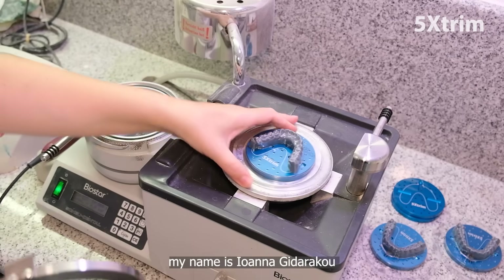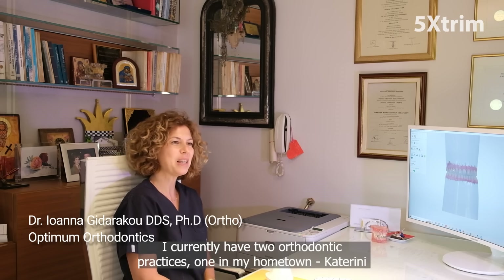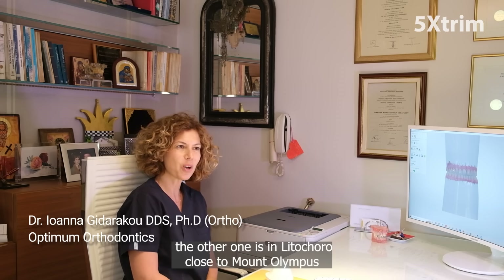My name is Silana Guilararco. I currently have two orthodontic practices — one in my hometown, Katerin, and the other one is in Lidopar, close to my entrepreneurs.